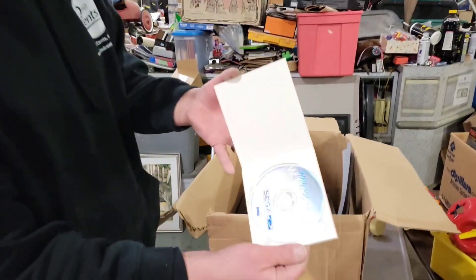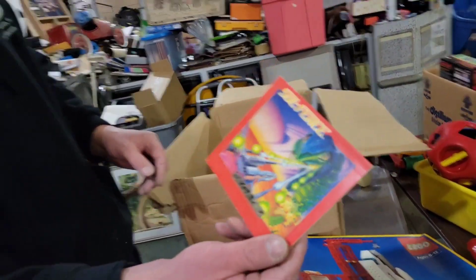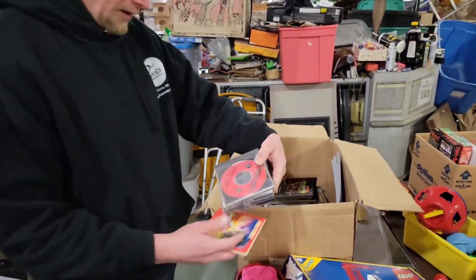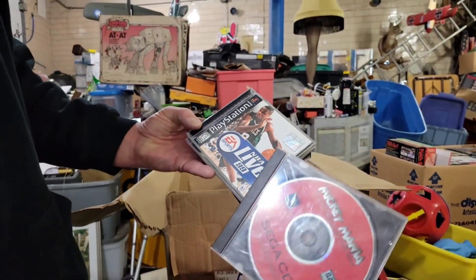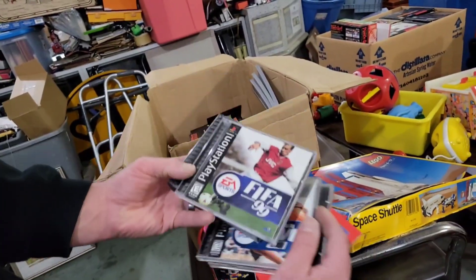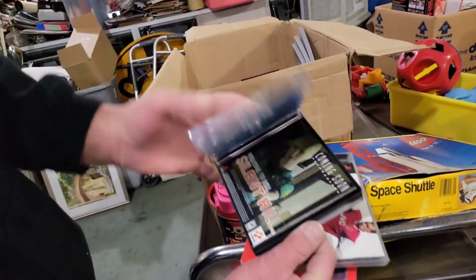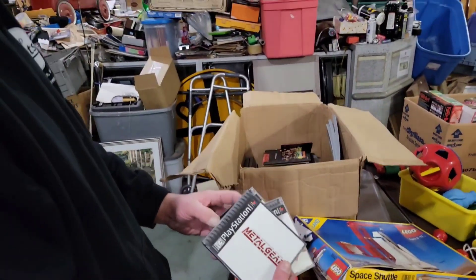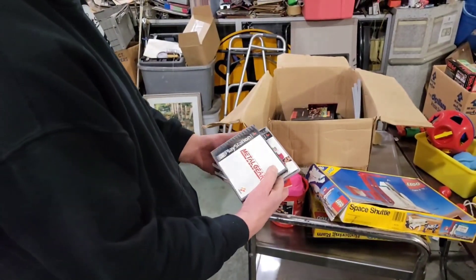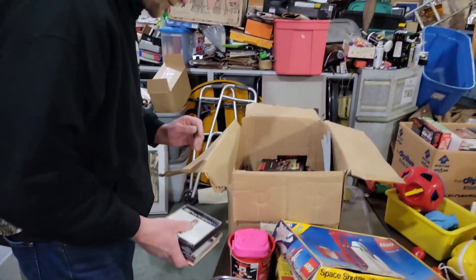Sega CD — oh, Soul Edge is in there. There's a bunch of games down here: Sega CD, Mickey Mania, NBA Live, FIFA, Metal Gear Solid. Have you ever played Metal Gear? Never played it? That's like one of the classics of classics — the original Metal Gear. That's gotta be worth some cash money.